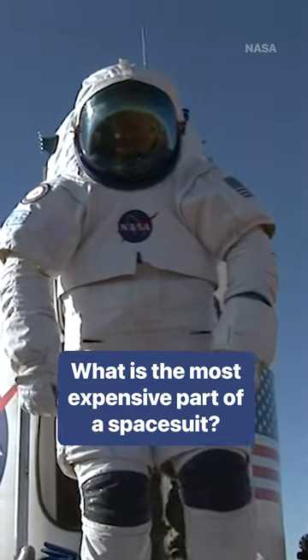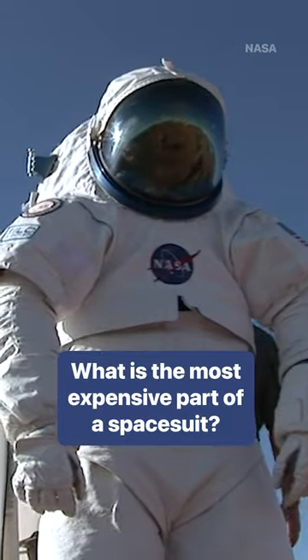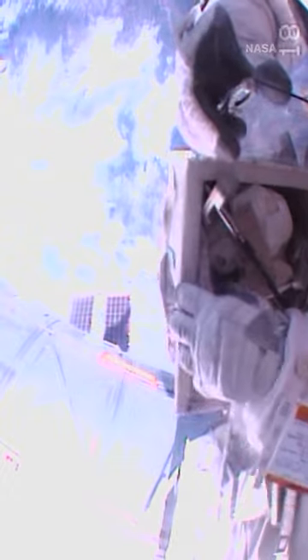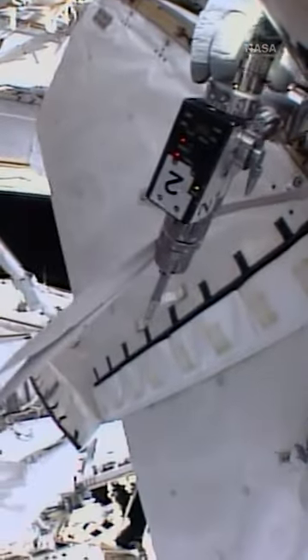These people-shaped spacecraft are packed with complex components, but the most expensive parts are subject to debate. The most expensive component of the spacesuit are the gloves. The gloves are the most complex because the astronauts need them for manual dexterity to do meaningful work in space.